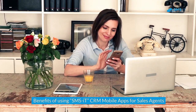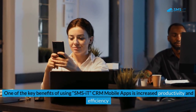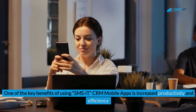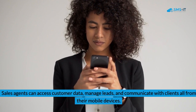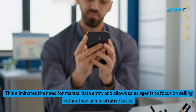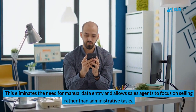One of the key benefits of using SMS IT CRM mobile apps is increased productivity and efficiency. Sales agents can access customer data, manage leads, and communicate with clients all from their mobile devices. This eliminates the need for manual data entry and allows sales agents to focus on selling rather than administrative tasks.